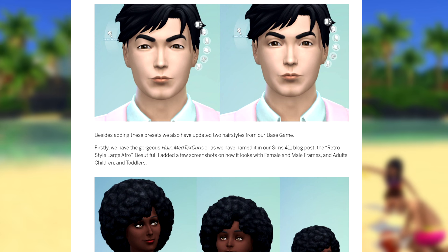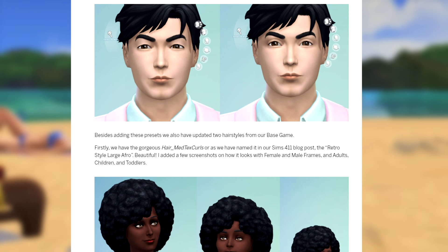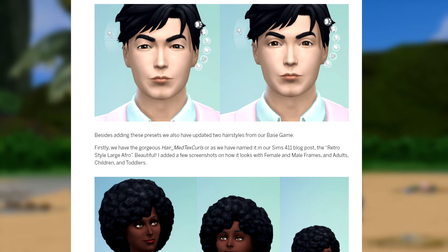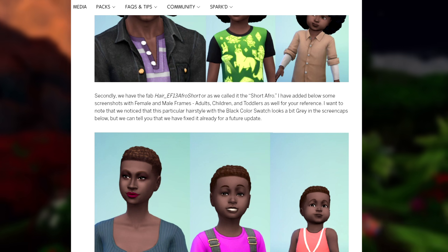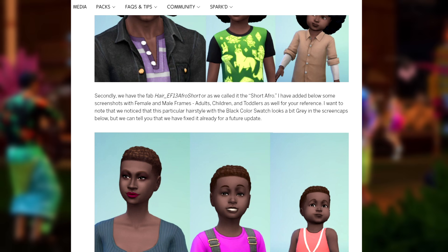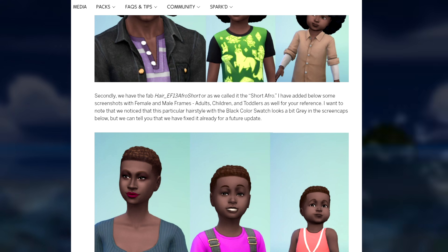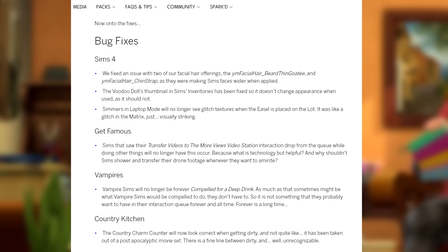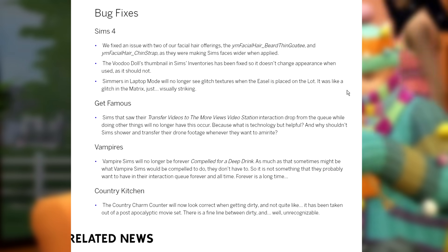Besides adding these presets, we've also updated two hairstyles from the base game. First, we have the gorgeous hair med text curls, or as named in the 4.11 blog post, the retro style large afro. Secondly, we have the fab hair EF13 afro short, or the short afro. I want to note that this particular hairstyle with the black color swatch looks a bit gray in the screen caps, but it has already been fixed for a future update. Below the new content, there are also a bunch of bug fixes.